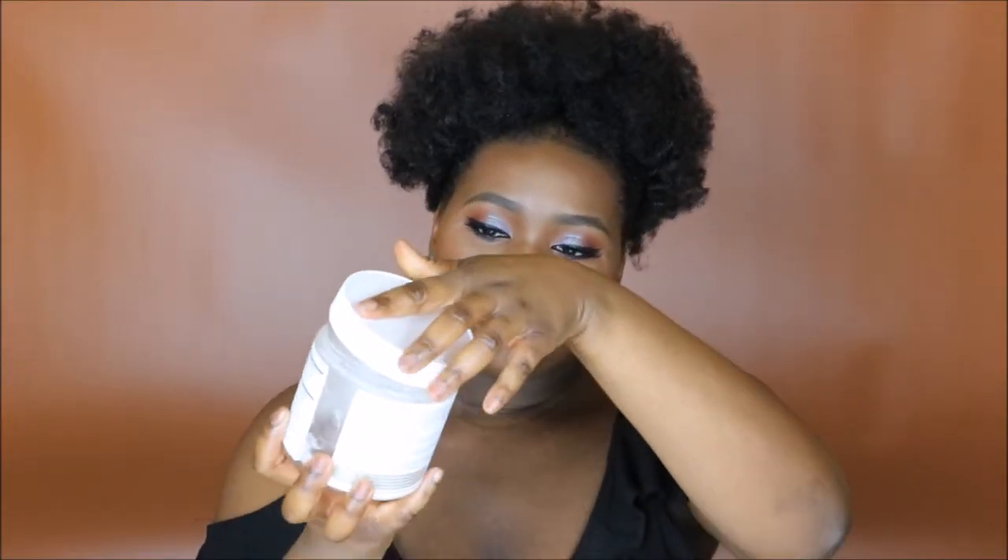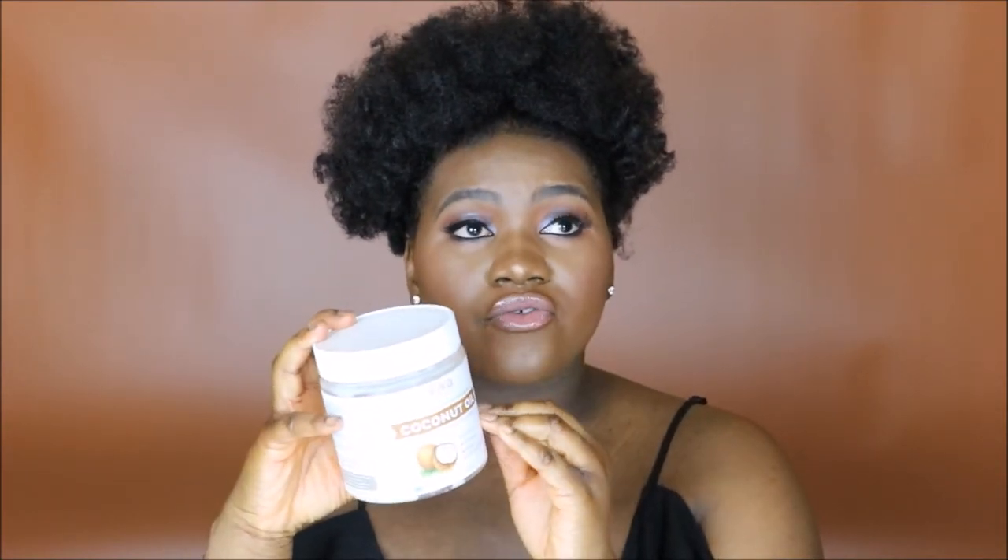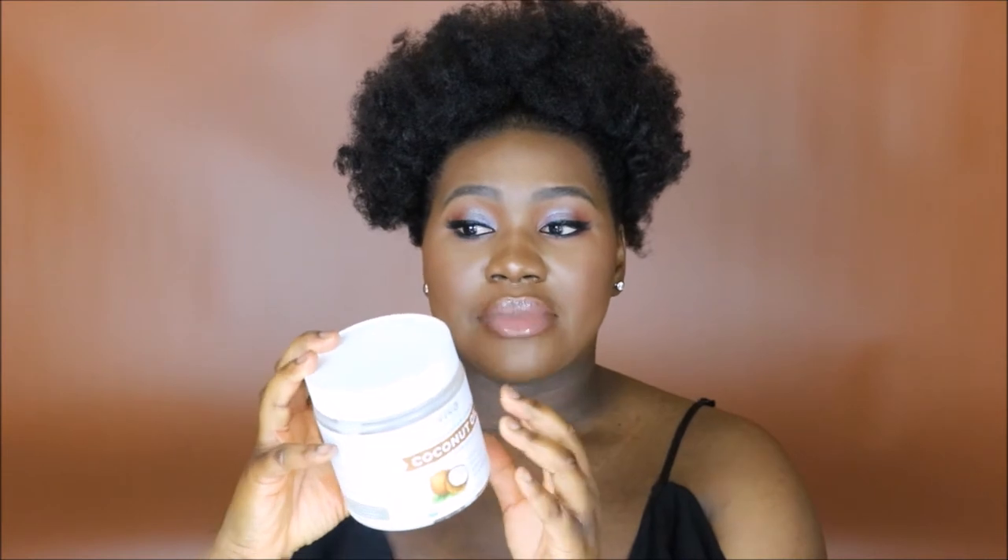So the first product we're actually going to talk about is my coconut oil. This is the Viva Naturals Organic Extra Virgin Coconut Oil — 100% pure, cold pressed and unrefined. I've been using this brand of coconut oil for four years now. I get mine on Amazon. You want to make sure your coconut oil is 100% coconut oil, not mixed with petroleum jelly or any of that other stuff. Please read the ingredients — it literally needs to say 100% coconut oil.